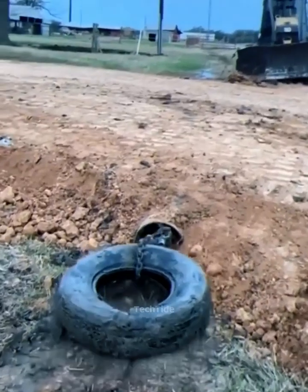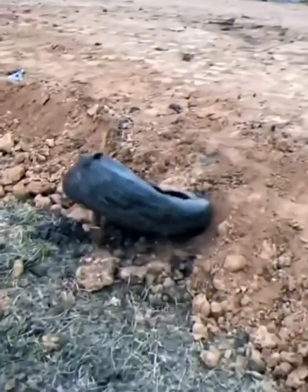Watch this ninja technique of cleaning pipes — dirt disappears in seconds.